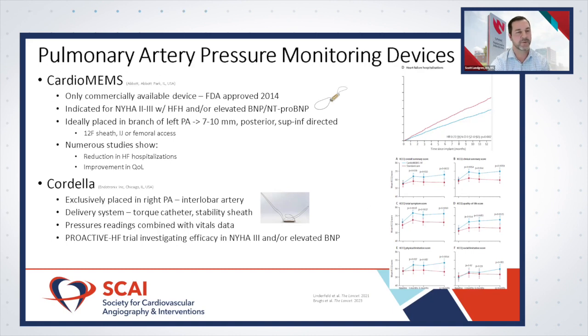The CardioMEMS device is preferentially placed in the left pulmonary circulation. Ideal vessel size is about seven to ten millimeters — preferably a posterior vessel behind the heart to improve signal, directed superior to inferior to help hone in on that signal. Implantation is done through a 12 French sheath with the provided delivery system. FDA indication now covers both femoral and internal jugular access — previously only femoral was approved.